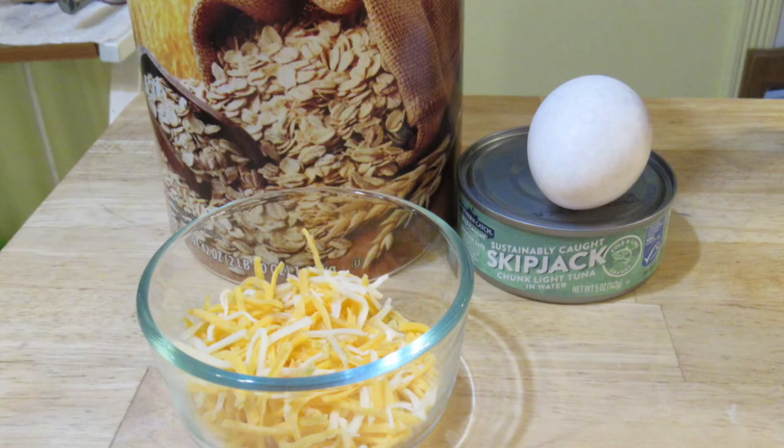We are out of whole wheat flour so mom has been trying out other things for our treats. This treat is cheesy tuna oat doggy treats. You need one can of tuna in water, drained; one egg, beaten; a quarter cup of shredded cheese; and one cup of oats.